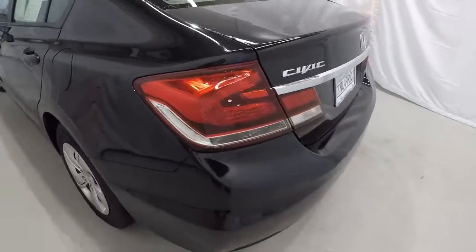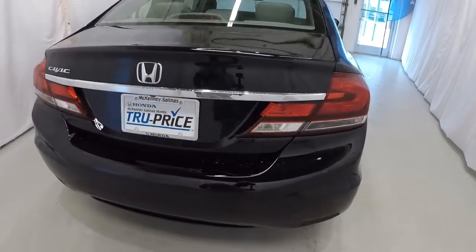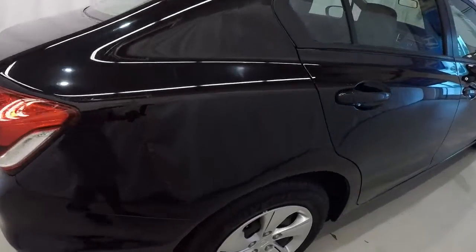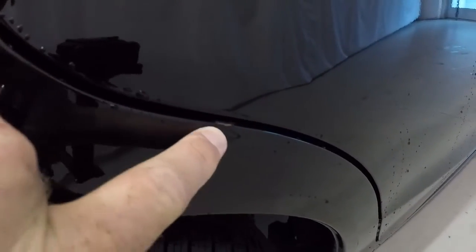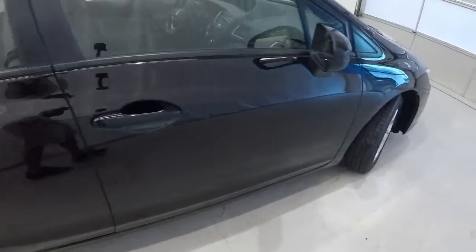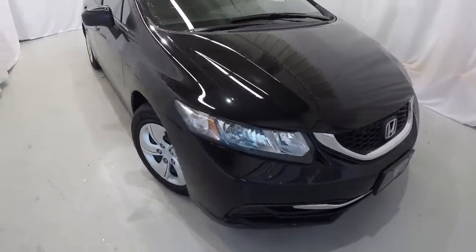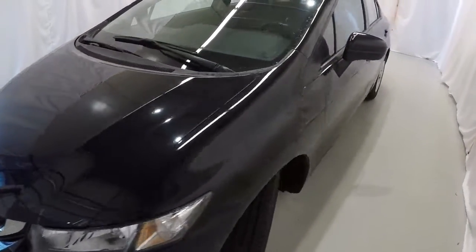Everything looks really good. It is equipped with the rear backup camera. Making our way down the passenger side, the only thing I see is just a little dent right here — missing a little paint right on the body line. Other than that, everything's in great shape. Certified 2015 Honda Civic LX, 32,000 miles, clean Carfax, one owner.